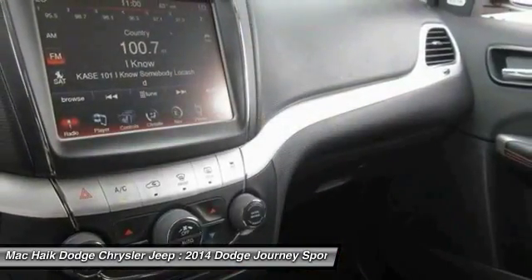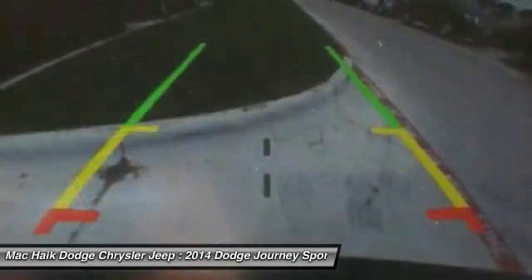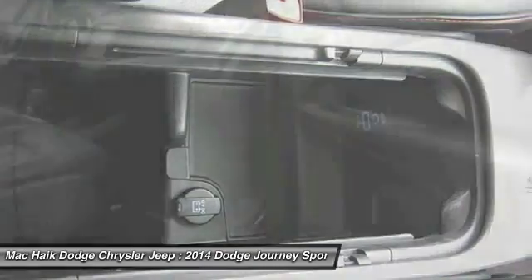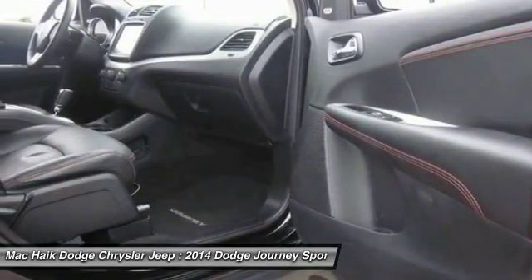Leather wrapped steering wheel, Bluetooth, power steering. If affordable style and reliability are what you're looking for, this vehicle couldn't be more perfect. Drive it today.